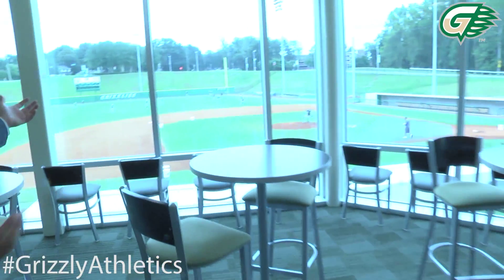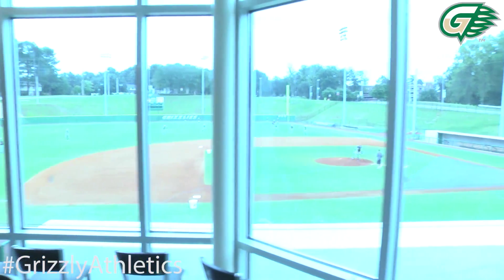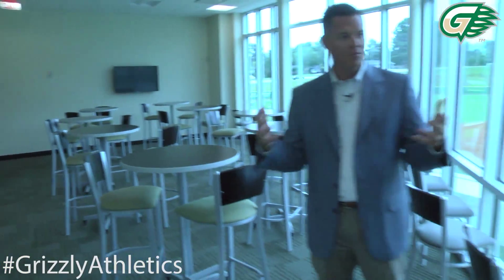We're now entering our baseball hospitality suite. We've actually got two hospitality suites up here on the second level — the baseball hospitality suite and the softball hospitality suite. These suites will be great for entertaining donors and guests. We'll be able to showcase our games on two TVs in here as Matt Mahoney, our director of broadcasting, does a great job broadcasting our games. This gives a great view of our state-of-the-art baseball facility, where you can see Coach Brad Stromdahl's team working hard this fall. It's just a great venue to watch and play college baseball, and for fans and donors to enjoy this kind of entertainment at Georgia Gwinnett College.